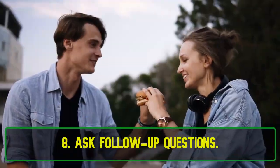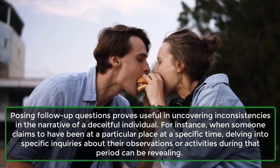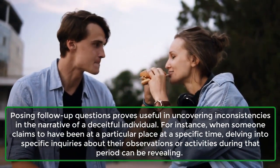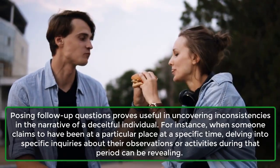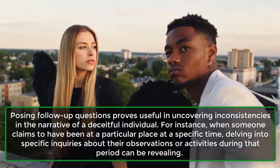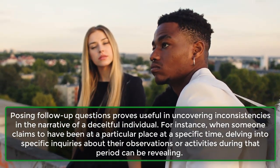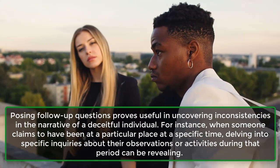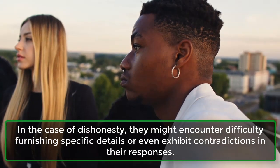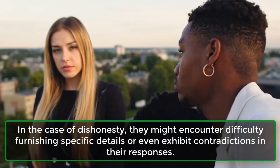8. Ask follow-up questions. Posing follow-up questions proves useful in uncovering inconsistencies in the narrative of a deceitful individual. For instance, when someone claims to have been at a particular place at a specific time, delving into specific inquiries about their observations or activities during that period can be revealing. In the case of dishonesty, they might encounter difficulty furnishing specific details or even exhibit contradictions in their responses.